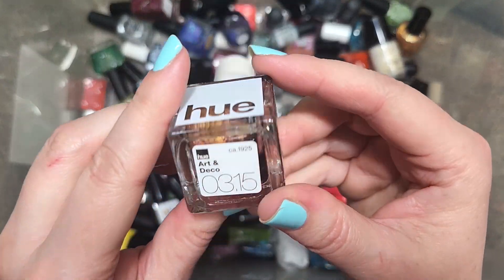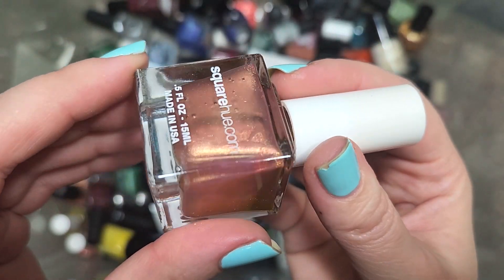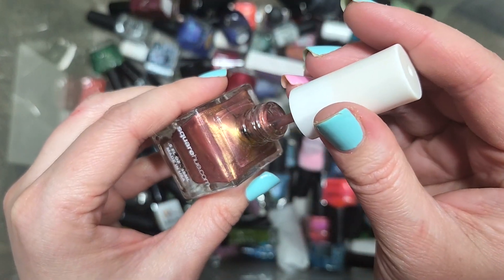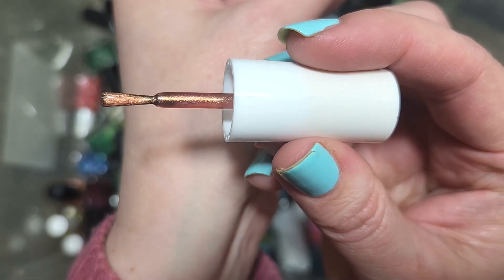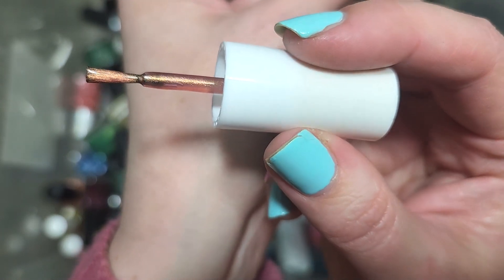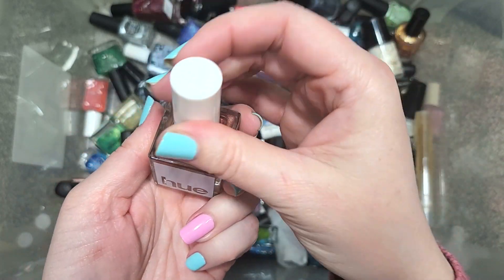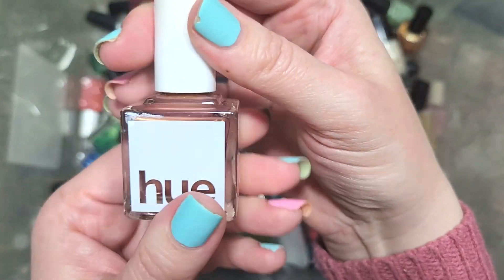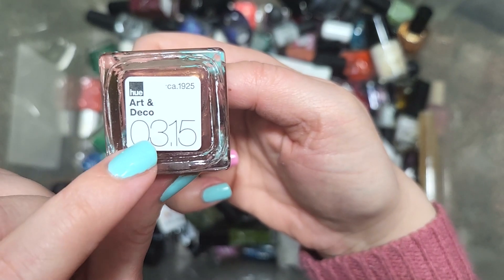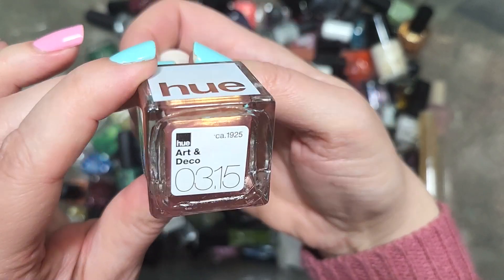Next up, we've got a Square Hue called Art and Deco. This is kind of a coppery pink with a very strong golden shimmer — it reminds me of that classic eyeshadow that was popular maybe 10 or 15 years ago, a pink with a very strong golden shimmer. I do think I've kept one I described similarly, but I don't think this is one I've kept so far, so we're going to put it in the keep pile at least until I can do comparisons. That one was Square Hue's Art and Deco.